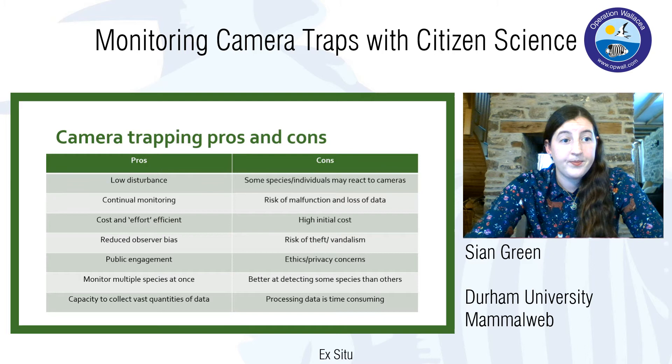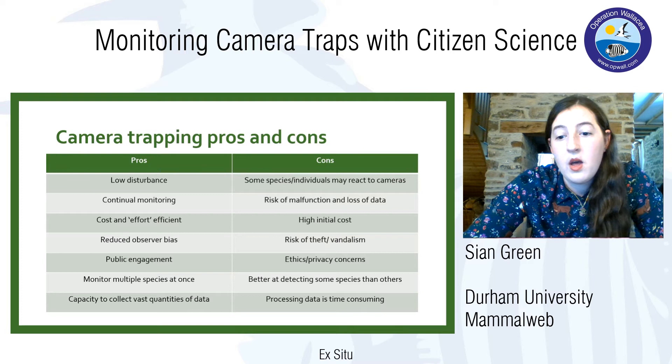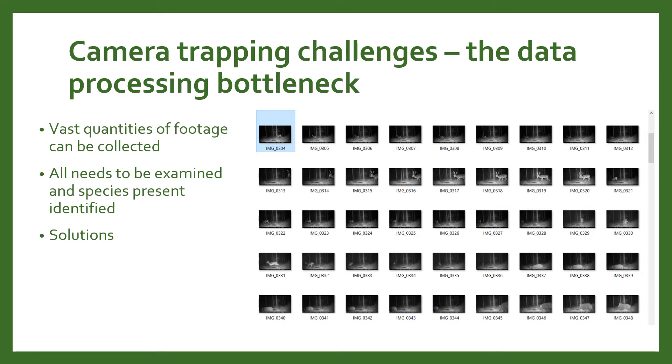Camera traps are capable of collecting really vast quantities of data, which is great. However, processing time is a major issue — if you've got thousands and thousands of photos or videos, it takes a very long time to sort through them all and identify which species are present. This can cause a bottleneck: you have all this data but can't do anything with it yet because you haven't identified what animals are in all the photos. This can really slow down the research process.